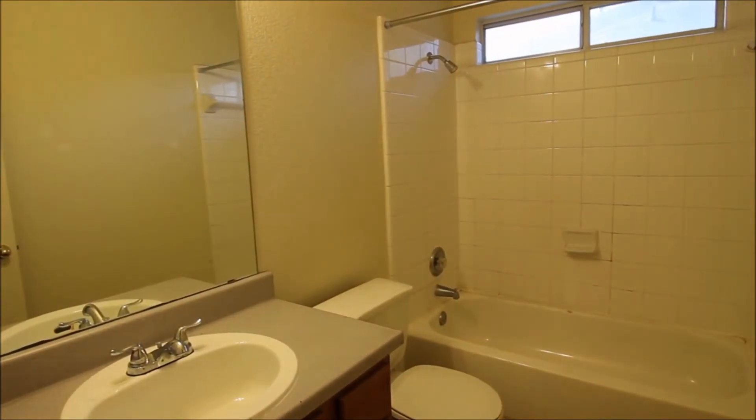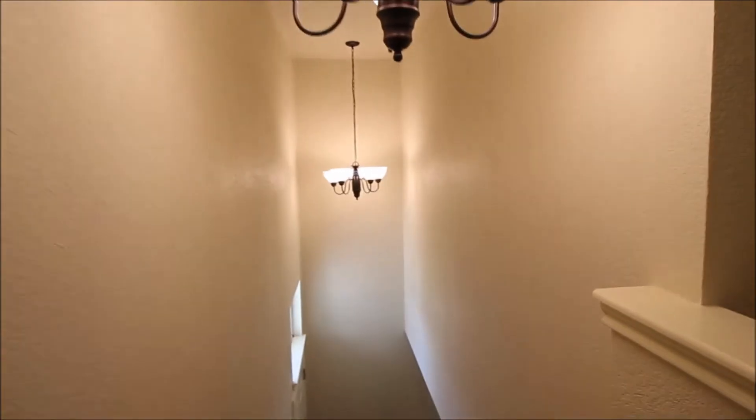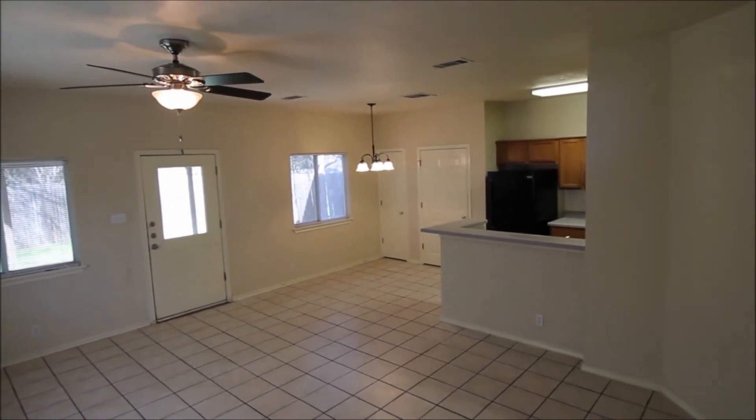The final guest bedroom. We're going to head downstairs and conclude today's virtual tour. I want to thank you for taking the time to watch. If you have any questions, we'd love to hear from you at rollingwoodmanagement.com. Please feel free to reach out with any questions, comments, or interest in the property. Thank you and have a wonderful rest of your day.